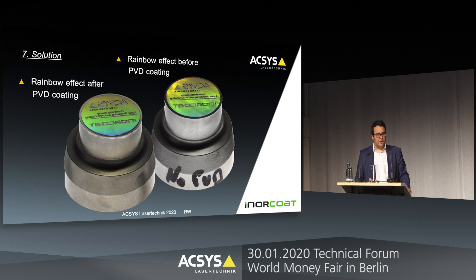Here you have an example of a die which we have produced together, and we would be pleased to present you some coins at our booths. On the right side you see a die with a laser engraving without any PVD coating, and on the other side you see the same die with a PVD coating. What you can see is that we are keeping the beauty of the laser engraving and especially the rainbow effect, which is one of the main benefits coming out of this technology.